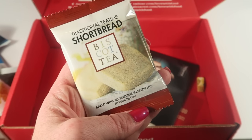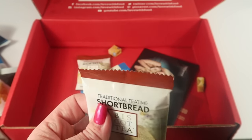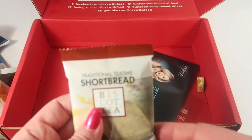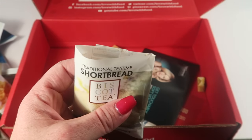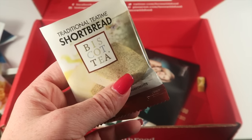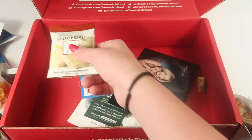There were two packages of traditional tea time shortbread. I love shortbread — my dad used to make it when I was a kid. Opening it up, some pieces got broken, but trying a piece — it's really good. It's sweet, tastes just like shortbread, really fresh. I love it. I will finish that bag.